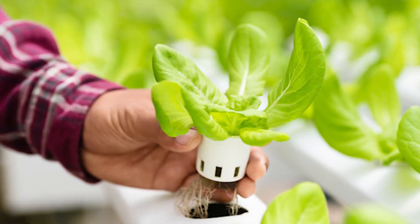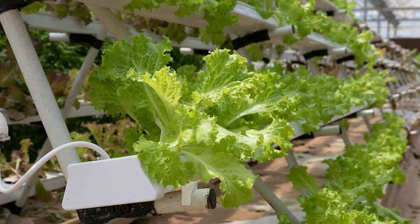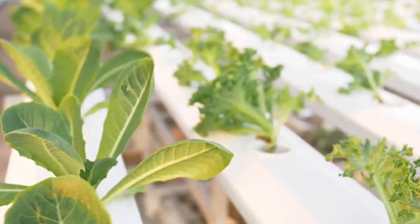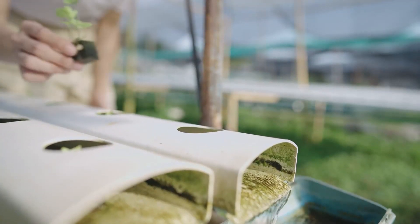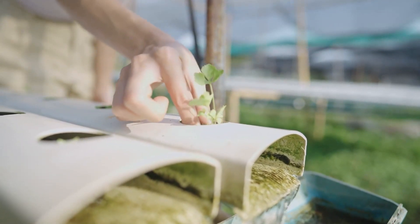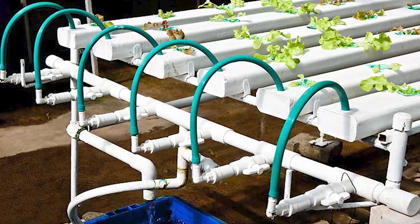A nutrient film system grows plants in a growing tray that is slightly tilted and positioned above a nutrient solution reservoir. Water, usually with additional nutrients, is pumped from the reservoir into the growing trays. Because the trays are angled, this nutrient film technique allows a thin stream of water to flow over the plant's roots and then empty back into the reservoir below.